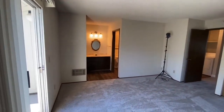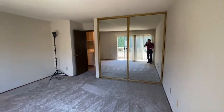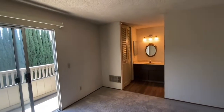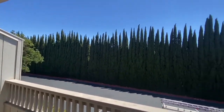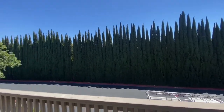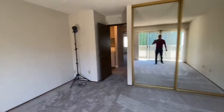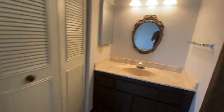In the master bedroom you have mirrored closet doors and another closet in the vanity area. There's a balcony that overlooks the parking lot but also some beautiful evergreen trees — it's very quiet and secluded. As I mentioned, this is a gated community. That is your master bedroom.